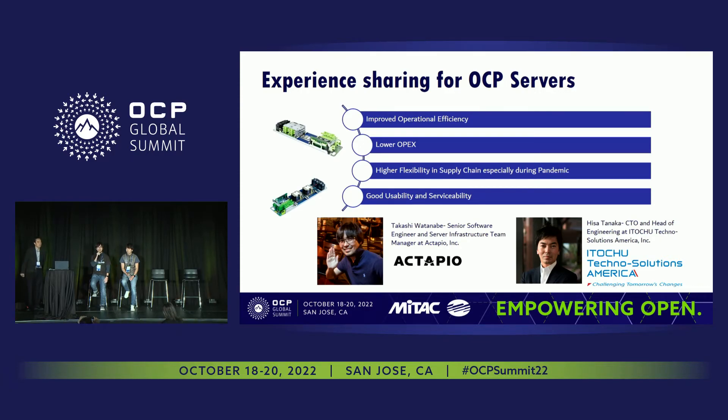My name is Takashi Watanabe. I'm a manager and senior software engineer at Octapio, Inc., where I oversee the server infrastructure. Our journey with OCP started back in 2014. Due to limited human resources, it is important to find a solution that allows us to enable operational simplicity and improve efficiency. This allows us to increase the number of technicians supporting a large number of servers. As we also know, energy costs are increasing and becoming a large portion of total OPEX. OCP products are designed to provide better power consumption, optimized airflow, and easier serviceability — lowering overall OPEX and reducing cost.